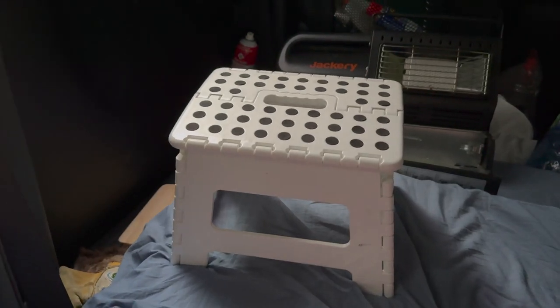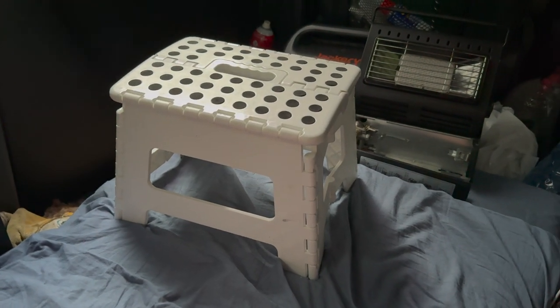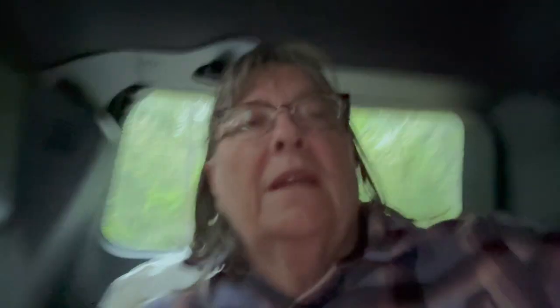I purchased one of these at Walmart and I used it while I was in Mexico — it's a little step stool. I wanted it because when I had my shower in the van a year before, when I was down in Arizona, I had to sink myself down into the stow-and-go area in the back of my van and it was really difficult for me to get myself back out. It was really squishy in there.